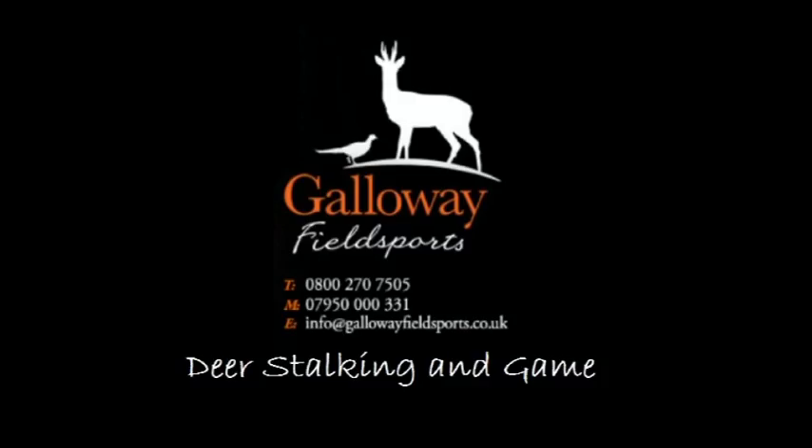If a deer is shot in summer and has a very heavy tick burden, you would treat the carcass in the normal way if it is in normal condition, but certainly try to avoid getting bitten by the ticks yourself.